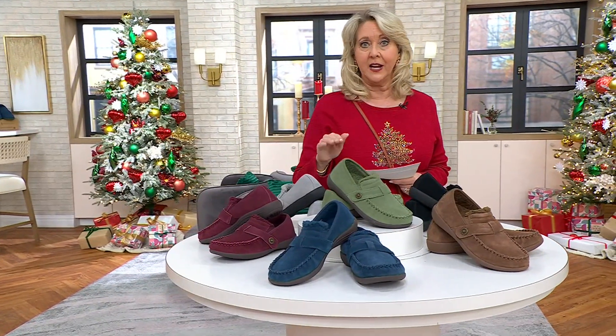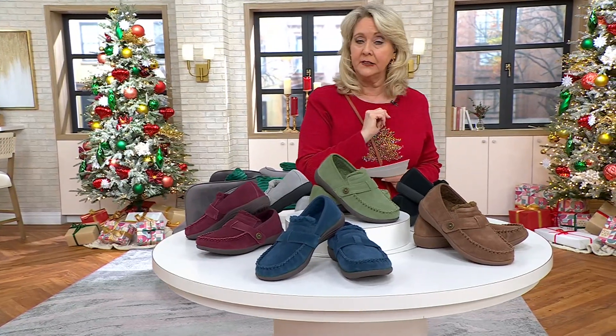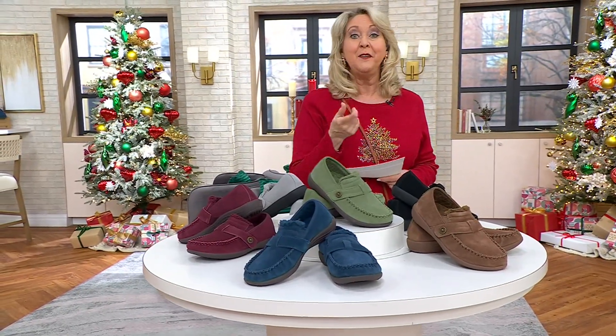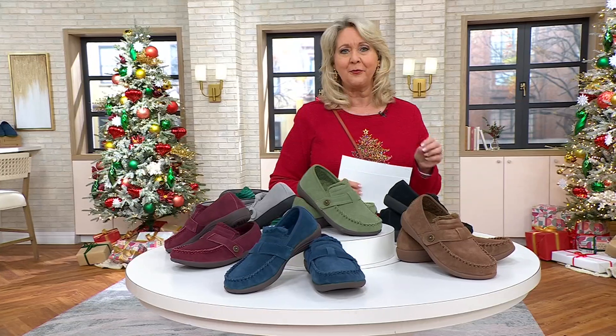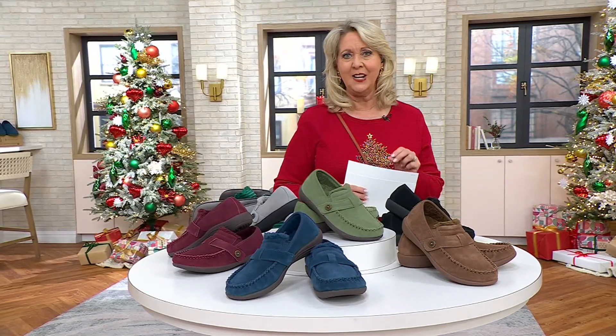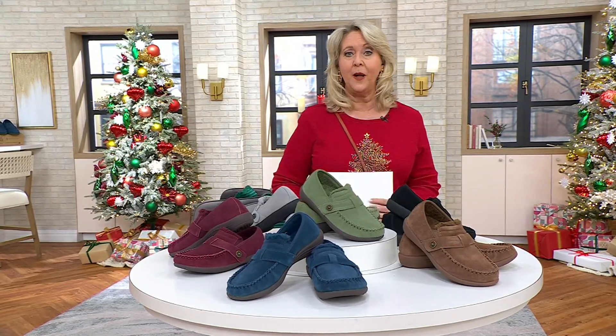If you've never worn Revitalin, we're going to tell you all about it. But if you have worn Revitalin shoes and want to share your story, feel free to call our testimonial line: 1-800-395-1601.